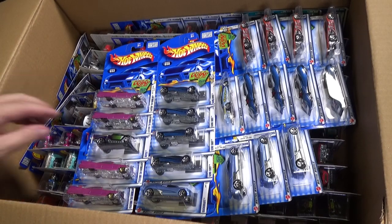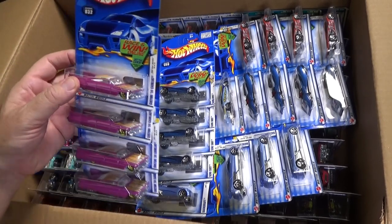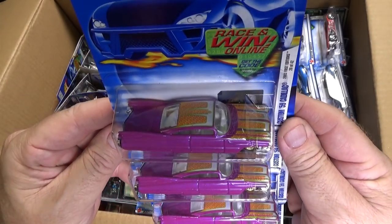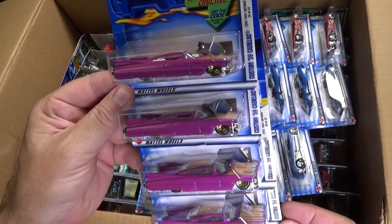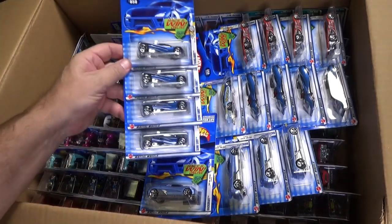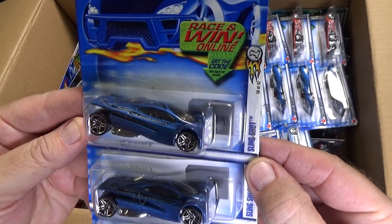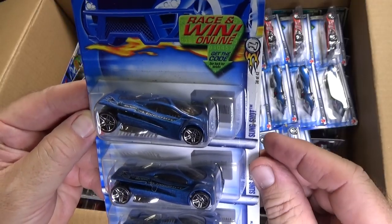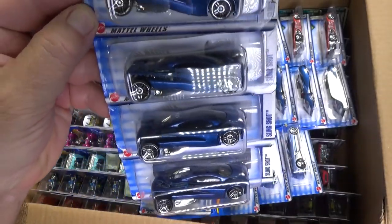Jester. Here you have the Custom 59 Cadillac — a white stripe, so it was the new model, 2002. Here's some fan favorites — Slingshot. If you know Highway 35, Slingshot was in Highway 35. This was the First Edition, first release; it was in blue.